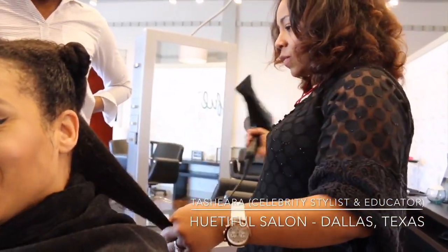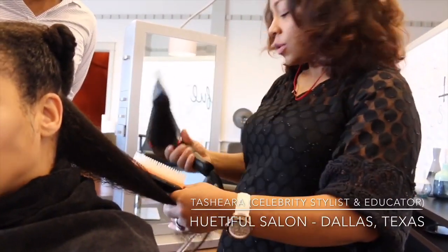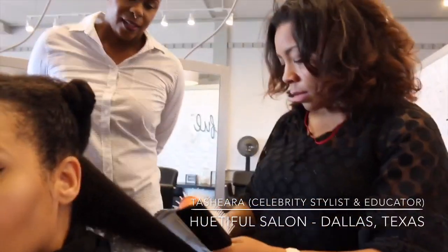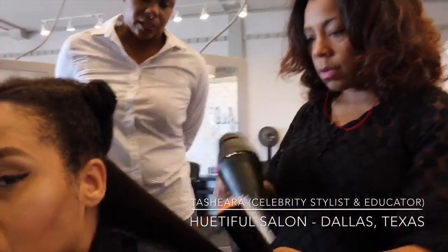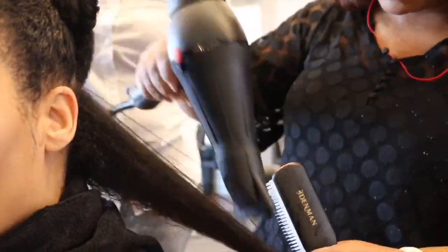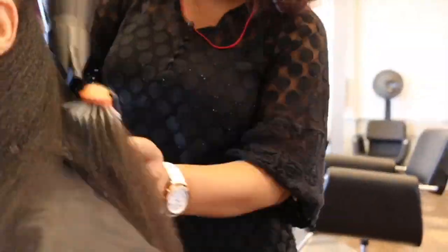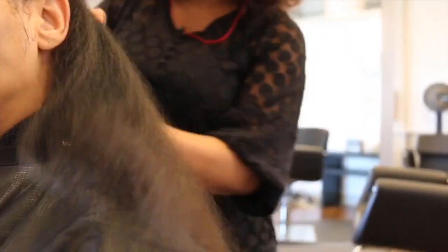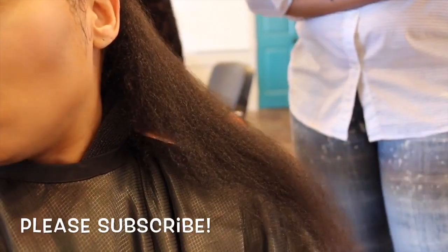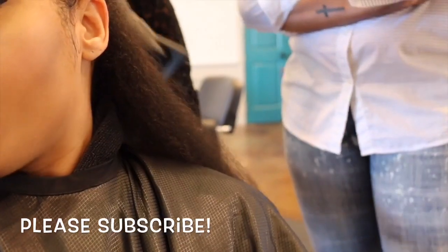So instead of just going through and starting to pull through the hair, we're just going to do the stretch method. Usually the ends of the hair on most clients — Tia is really good — well, I'll start off by saying Tia is really good about taking care of her hair.